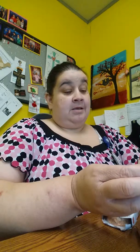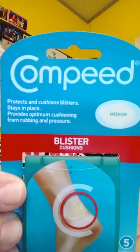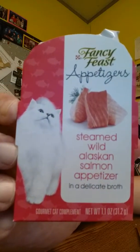I won't use the Graze box, so here's the coupon — I wanted to get a free Graze box. Now I might use the $50 off of that HelloFresh one though, because I like HelloFresh. And then Comfite — it's for blisters. I'll be needing those come November the 18th. And then Steamed Wild Alaskan Salmon Appetizer from Fancy Feast for my kitty cat.